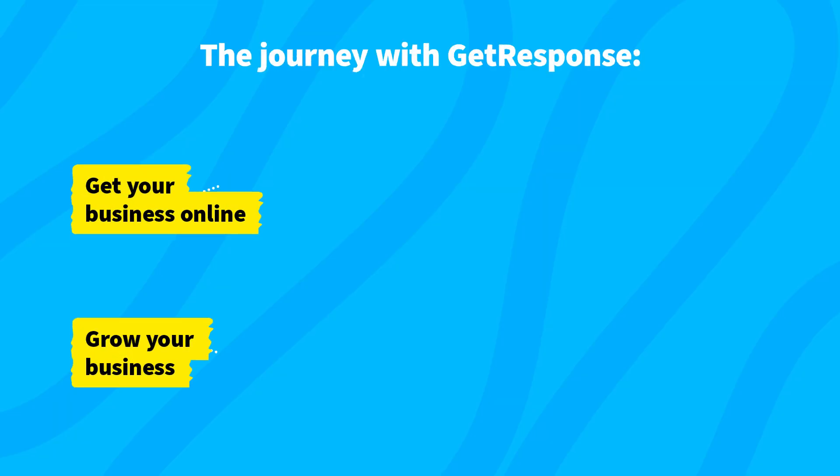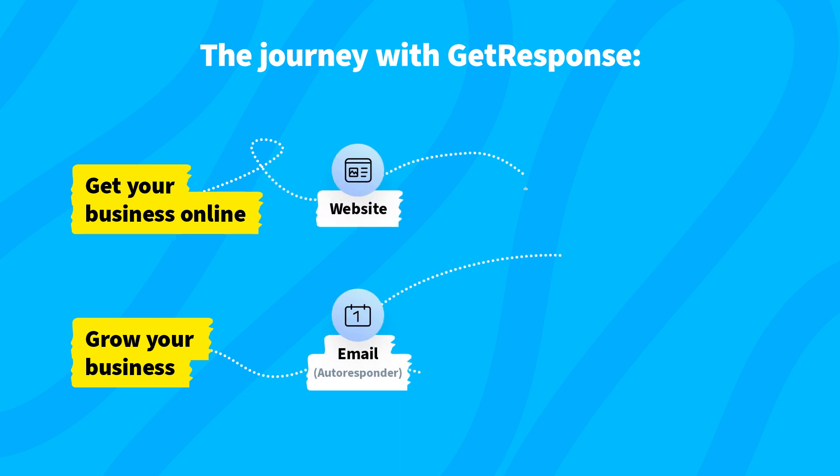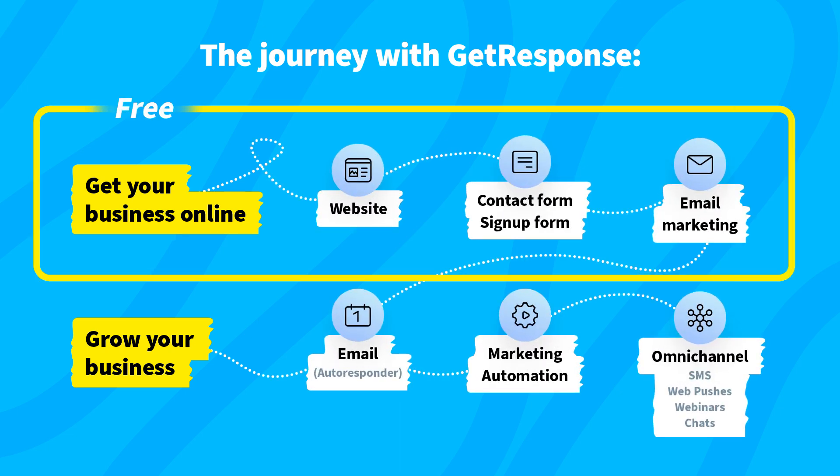That's why you can now set up a free account with GetResponse to build your website or landing page, publish it on your own domain, set up sign-up forms, and send unlimited email marketing campaigns without paying anything.